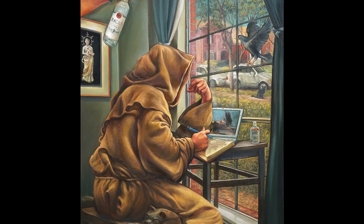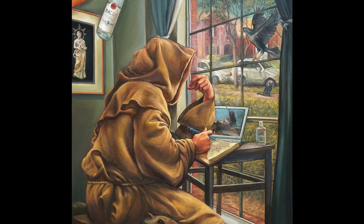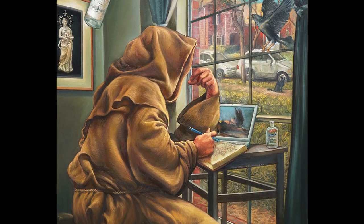Picture this: the artist, dressed kind of like a monk, sits at this table in his studio. He's got this contemplative look on his face, pencil hovering over a journal. Classic artist-at-work scene, right? Straightforward enough so far.